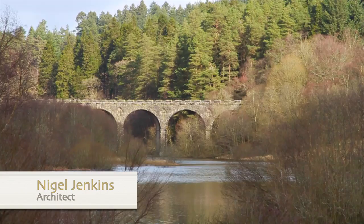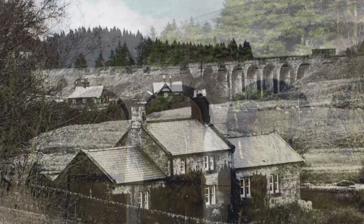Kielder Viaduct, which was constructed as part of the Border Counties railway line from Hexham to Riccarton Junction, was opened in 1862. The viaduct crosses the North Tyne at an angle, which resulted in what are known as skew arches.